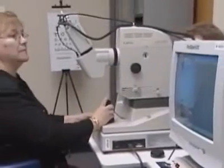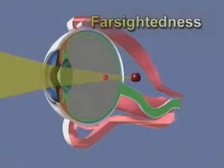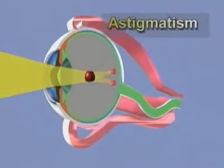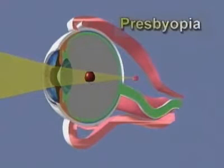Other impediments to clear vision include the presence of eye disorders, such as nearsightedness, which is impaired focusing on distant objects; farsightedness, which is impaired focusing on near objects; astigmatism, which is impaired focusing of objects in different meridians; and presbyopia, which is age-related impaired focusing on near objects.